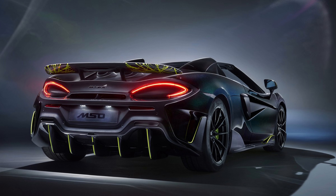The McLaren 600LT Spider will set you back $275,000 USD.